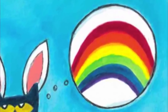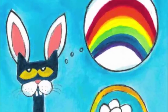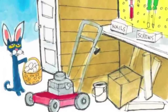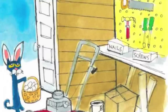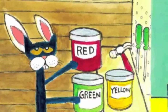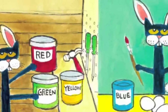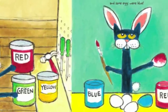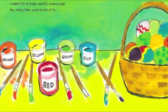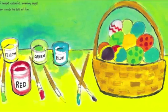Now Pete was ready! It was getting late and he still had lots of eggs to decorate! What colors would Pete use? When the egg painting was done, Pete had a basket full of bright, colorful, amazing eggs! Now hiding them would be lots of fun!